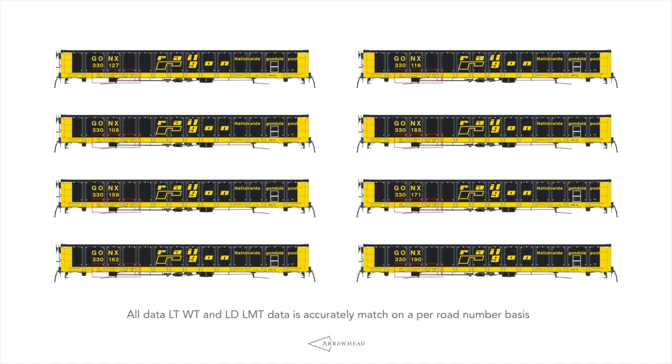Regarding paint scheme fidelity, we've done something that, although conceptually simple, is quite difficult to pull off. Arrowhead Models has created accurate artwork for the lightweight and load limit data for as-delivered paint schemes on a per road number basis. This is a market first, and it represents the highest watermark for artwork accuracy.